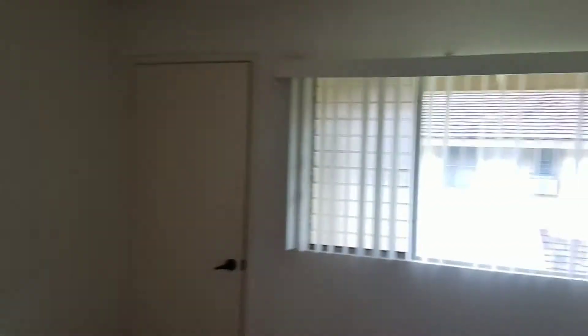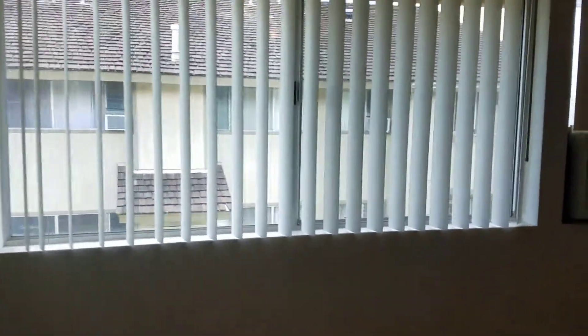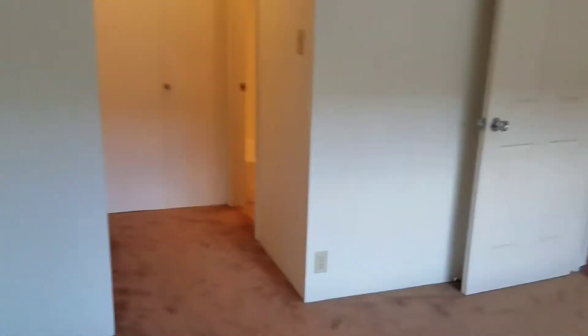That's a closet right there. So this is the master — it's a lot bigger, with the AC. There are a couple of big closets over there.